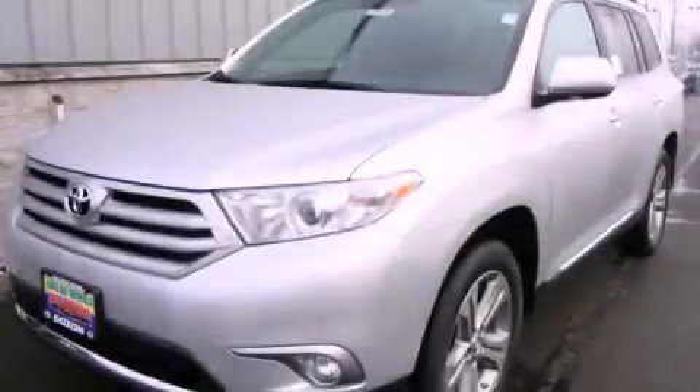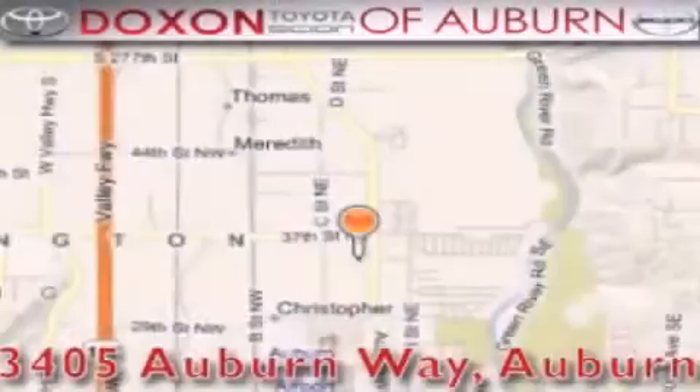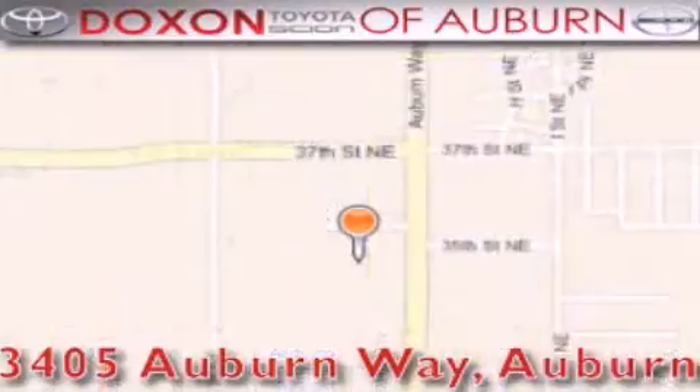This vehicle won't last long at this price. Call and arrange a test drive now. Doxon Toyota of Auburn is located at 3405 Auburn Way in Auburn — satisfying customers for over 70 years.